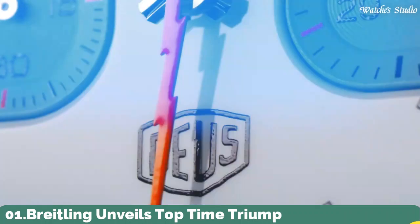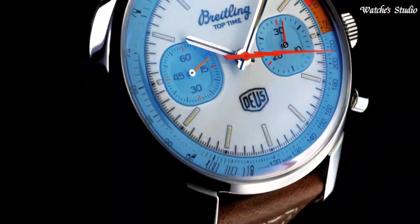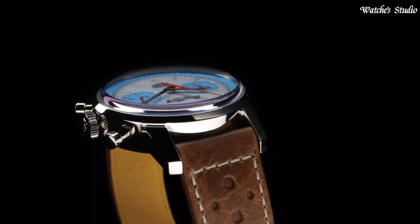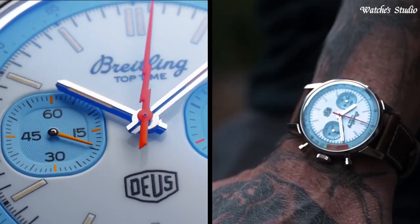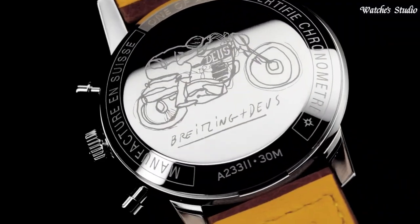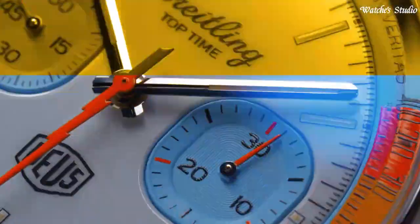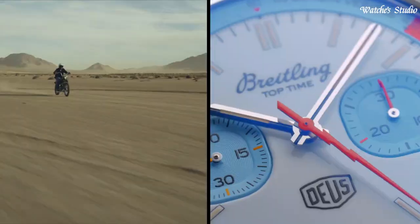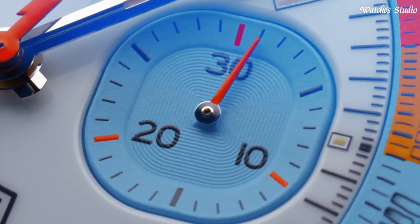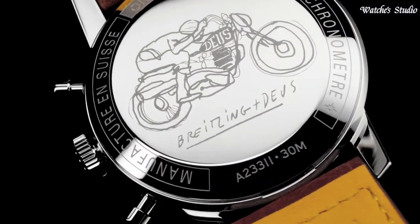Number 1: Breitling Top Time Triumph Watch. Breitling released the Top Time, a chronograph designed for young and active professionals that was inspired by the speed-driven style of the day. Like Triumph's motorcycles, it would prove to be a hit. Case material: stainless steel. Strap material: calfskin leather. Case diameter: 41mm. Case thickness: 14.2mm. Mechanical self-winding movement. Water resistance: 300m. Available in glacier, slate, café, and steel dial colors.